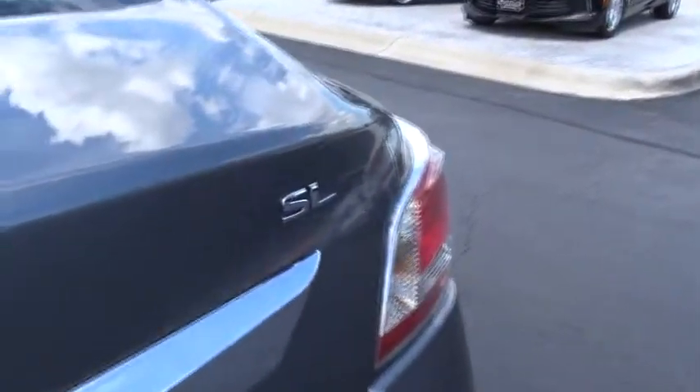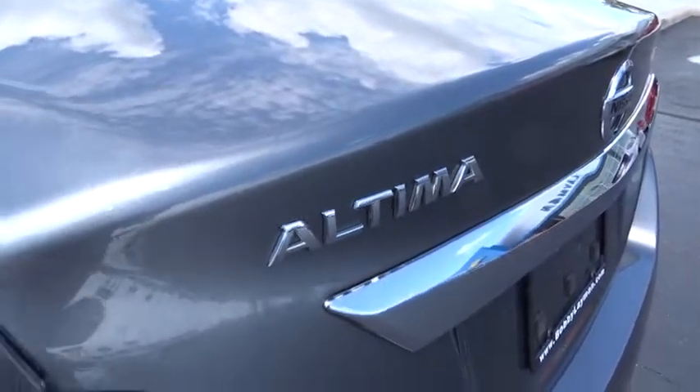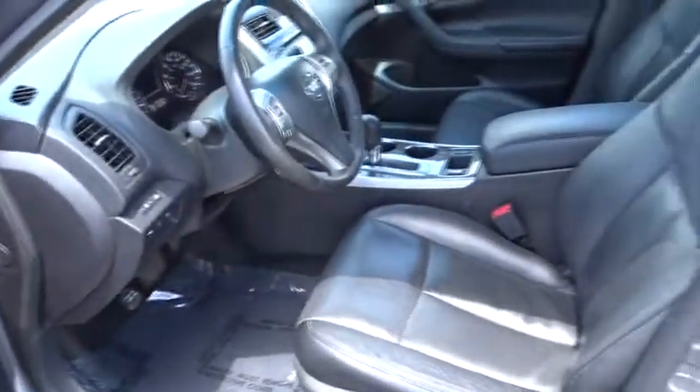security system, power windows, electronic stability control, heated front seat, CD player, trip computer, fault light, rear window defroster, remote keyless entry, brake assist. Wouldn't you look great in this vehicle? Stop in today and see for yourself.